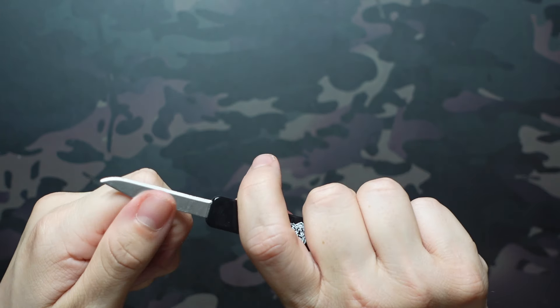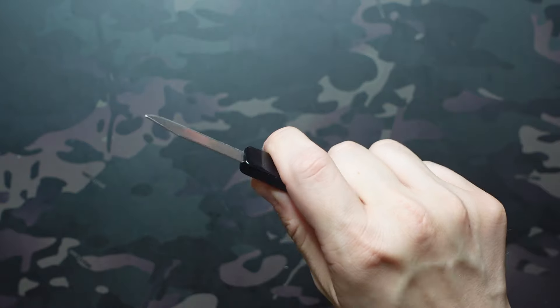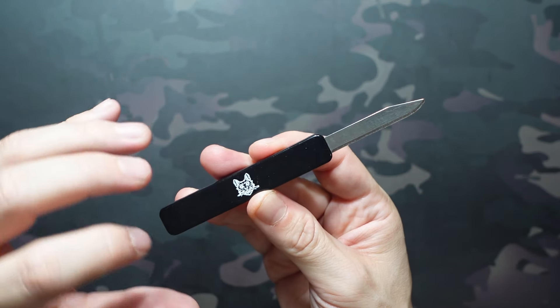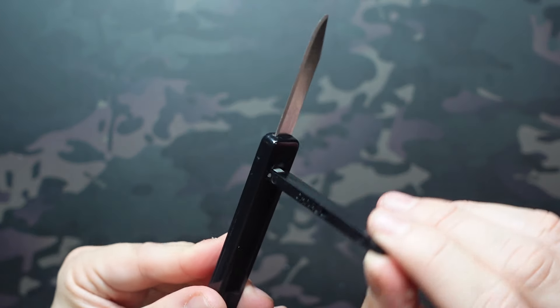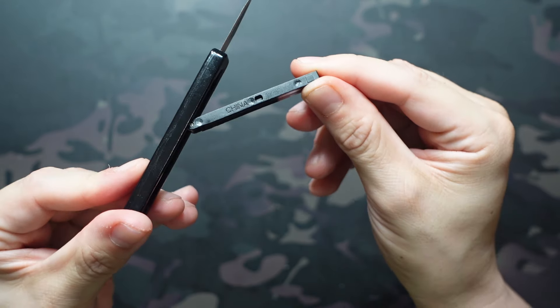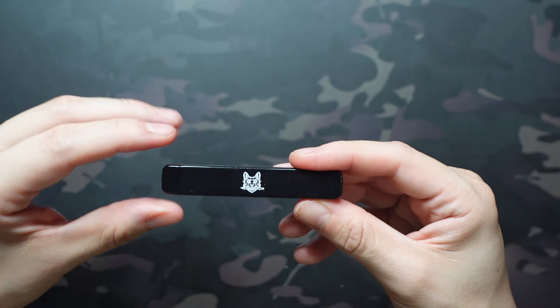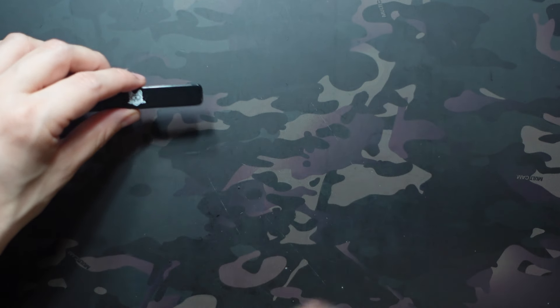Once you're ready to lock it in the open or closed position, you just snap that back into place. Now, not the greatest lockup — it's not going to close on you, but you have a lot of up and down blade play and side to side blade play. These are pretty inexpensive knives intended to just be given out as promotional items, made in China. Not going to be your most functional knife, but a cool part of the collection to show people who've never seen one before.